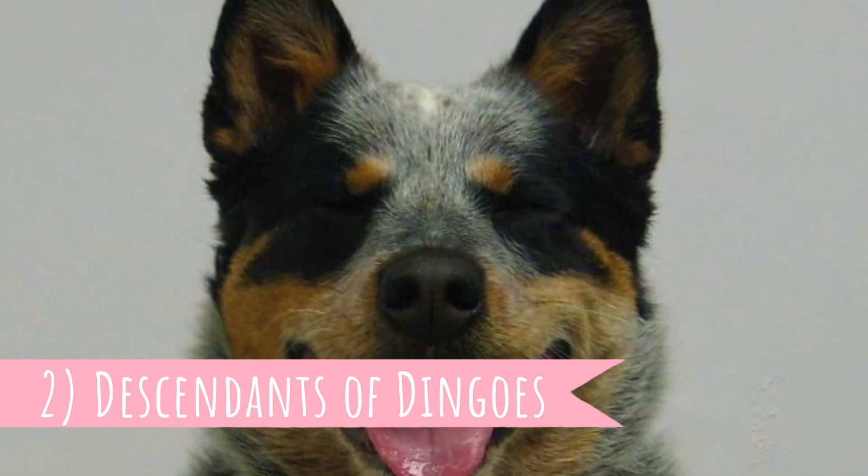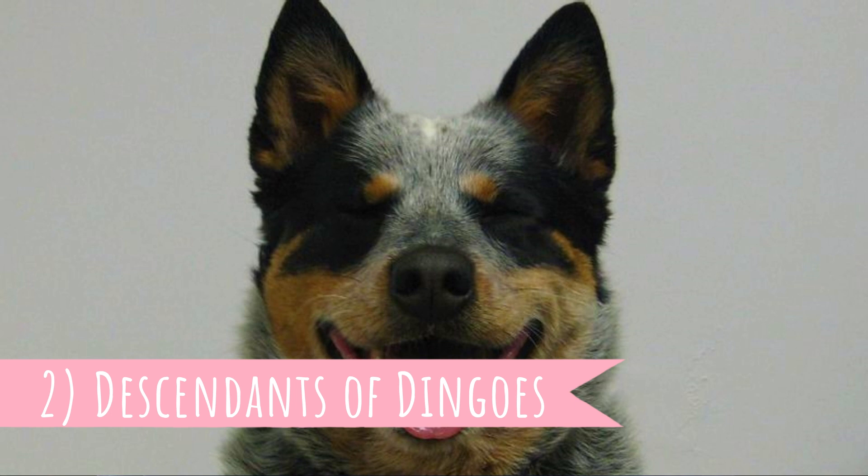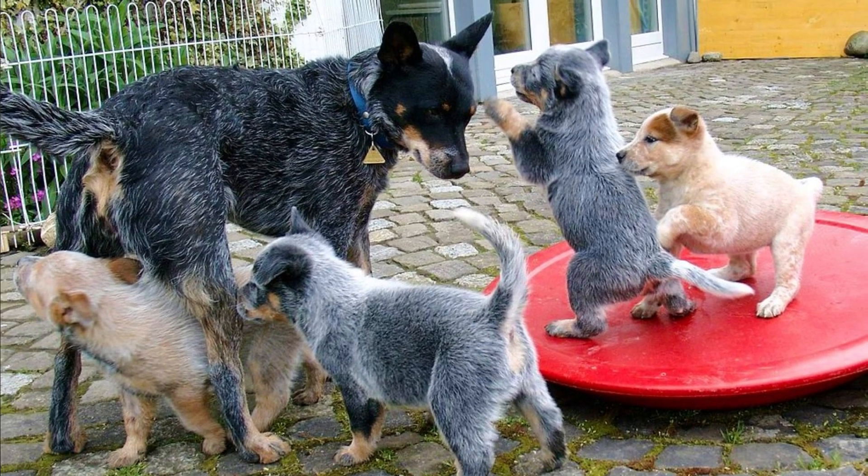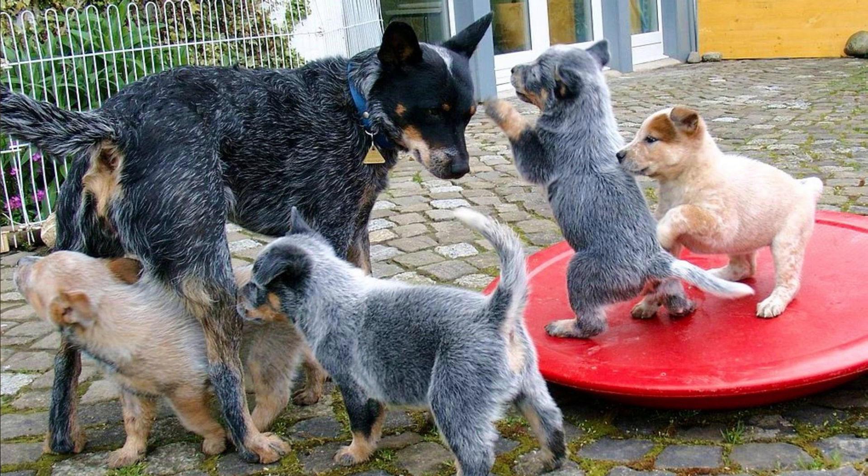Number two: descendants of dingoes. The Australian Cattle Dog has an interesting pedigree. In 1840, a cross between a dingo and a Blue Merle Collie was developed. These dogs were good herders, but they were not perfect. They were later also crossed with Dalmatians and Black and Tan Kelpies.